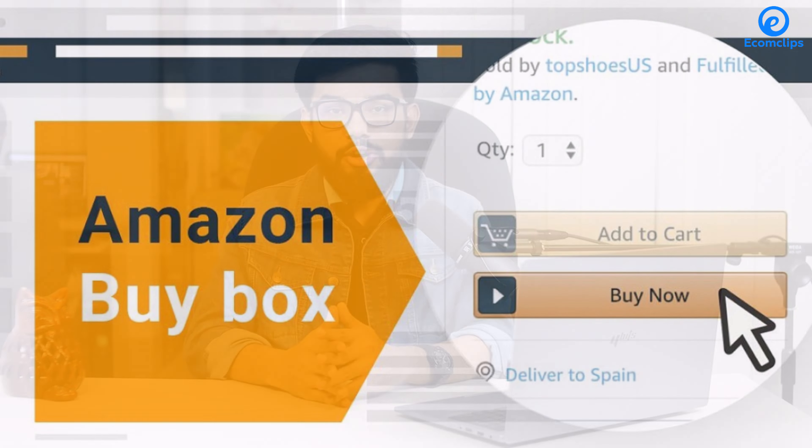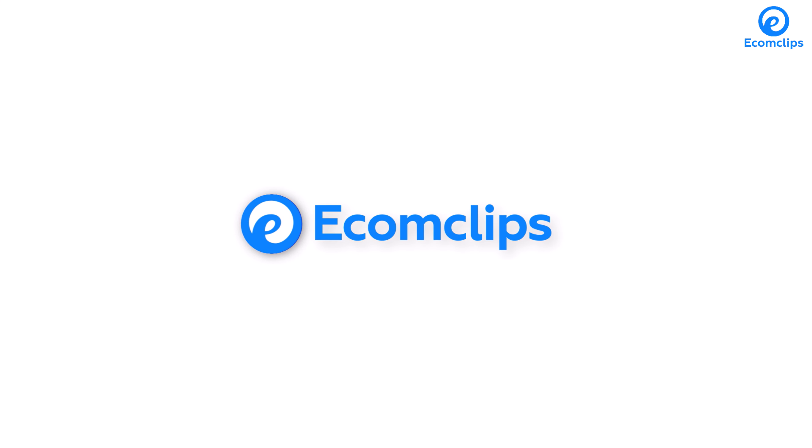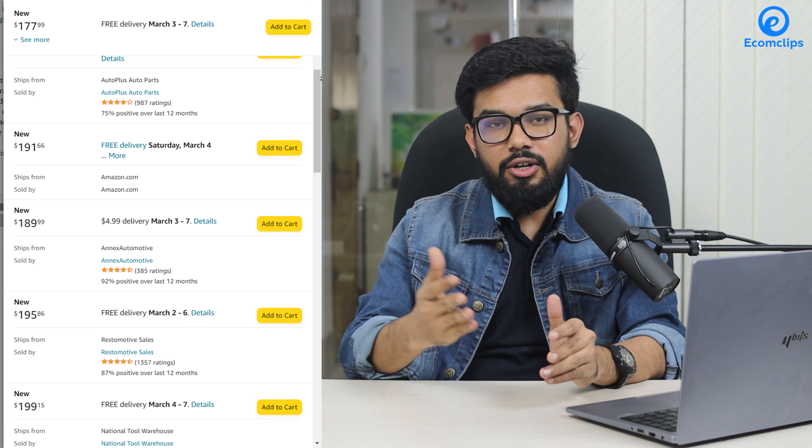As a seller, you have to know how people buy items on Amazon, and here comes the importance of winning the Amazon Buy Box on your product detail page. The Buy Box refers to the box on the right side of your product detail page where customers can add items to their cart directly, making it easier to buy an item. Sometimes the same items are sold by different shops, so Amazon will decide who will get the Buy Box for that product.